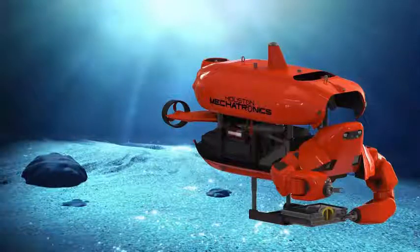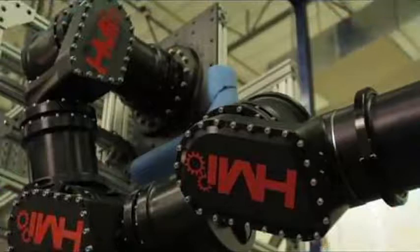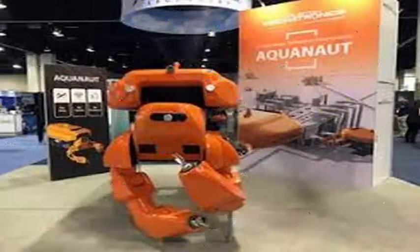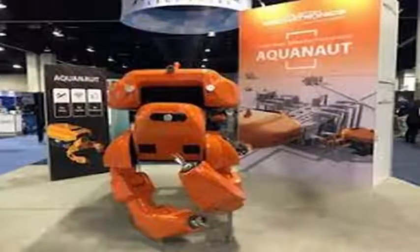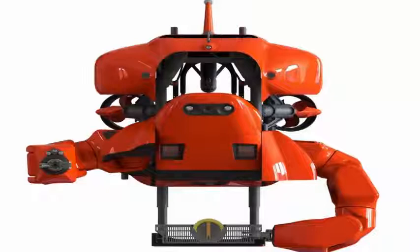The two large submarine drone arms, Halpin said, provide long reach. Each arm is a significant piece of Aquanaut's length — 9 feet 6 inches (2.9 meters) in AUV mode and 11 feet 6 inches (3.5 meters) in ROV mode — and highly articulated for a series of tasks that require dexterity.